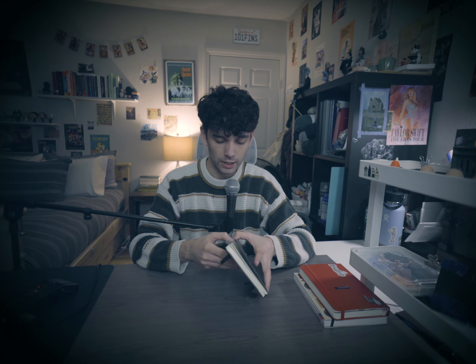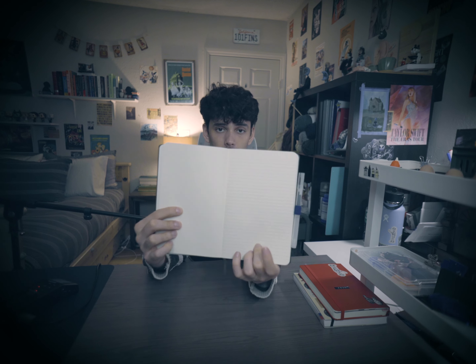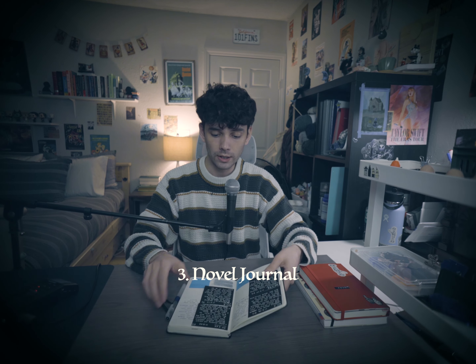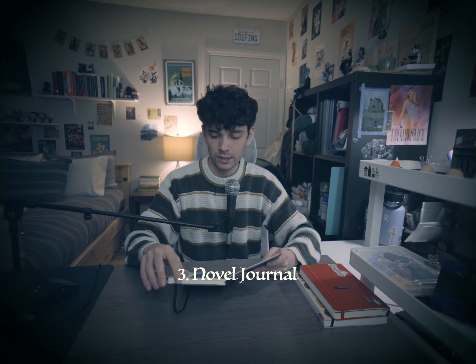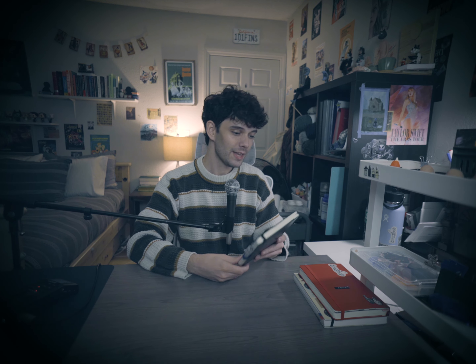This next one is a Moleskine notebook that has two different page types — one side is blank and the other has lines. I've been using this one to write the Asteroid novel. It's just notes and things like that, pretty much just words. I don't want to show you anything because it's top secret — but hopefully you'll be able to read the book in 2025 if I finish it. I use it frequently so it's in my rotation.